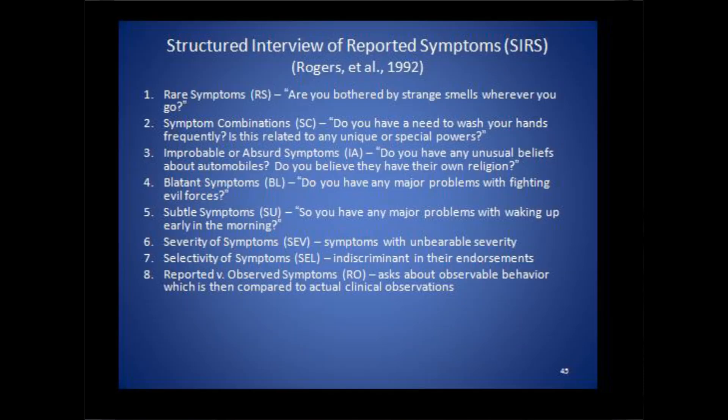With questions that go with each scale, it has eight main scales and five supplemental scales. When you give this, you get a sense almost immediately of the response style of the person you're giving the scale to. The first scale on the SIRS is called the rare symptoms scale. A question on the scale would be something like, are you bothered by strange smells wherever you go? That's a rare symptom.